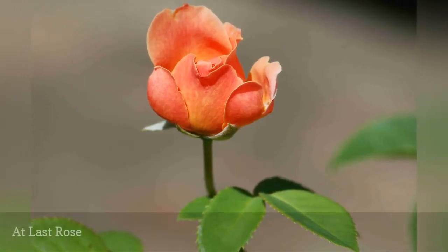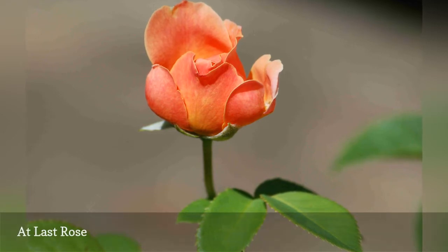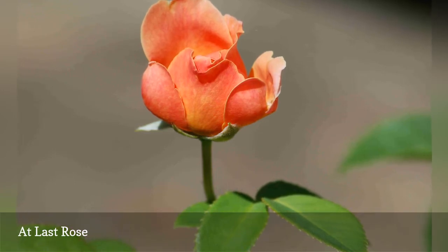Here is another name that was carefully selected to reflect the value that growers find in it. At Last roses provide, at last, what rose growers have been seeking for so long — it is a combination of three qualities.